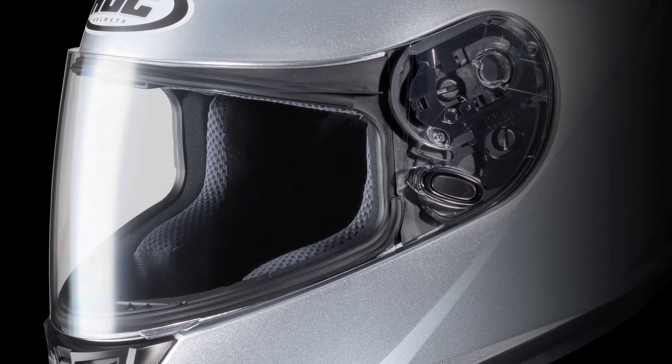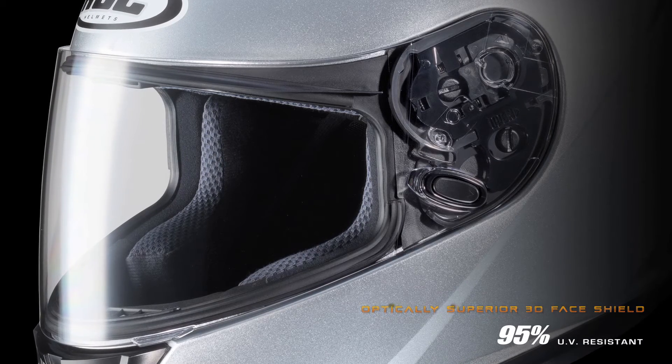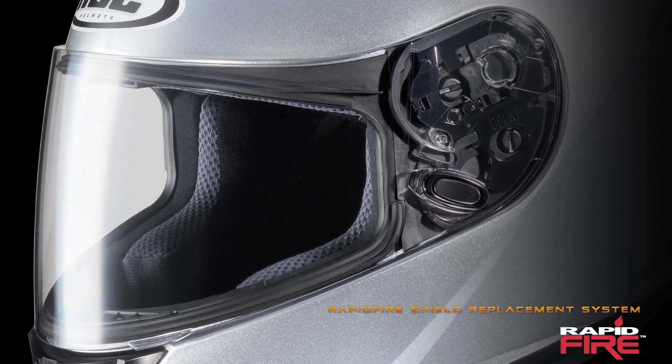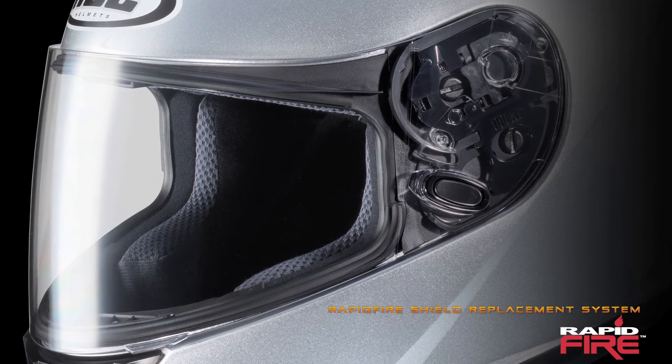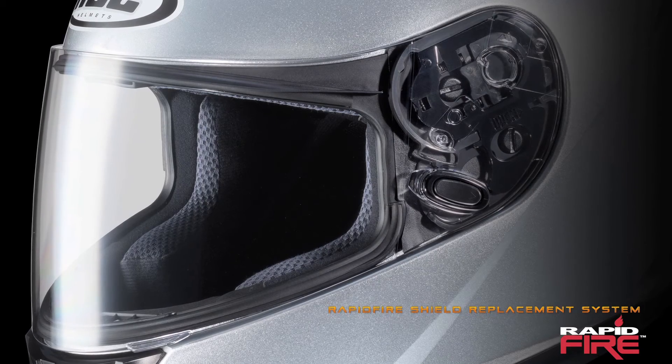Complementing all this comfort is the CSR3's optically superior 3D face shield, secured by the rapid-fire shield replacement system, providing an excellent seal against the elements, plus hassle-free installation and removal.